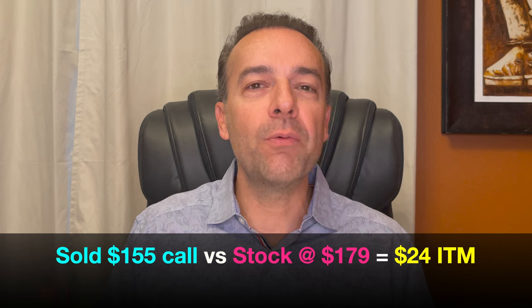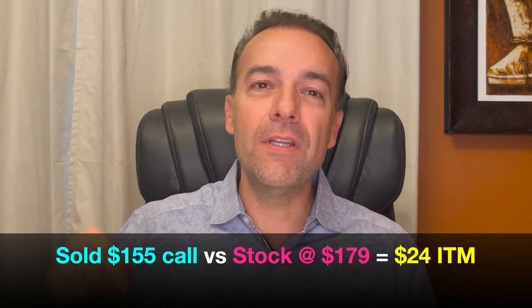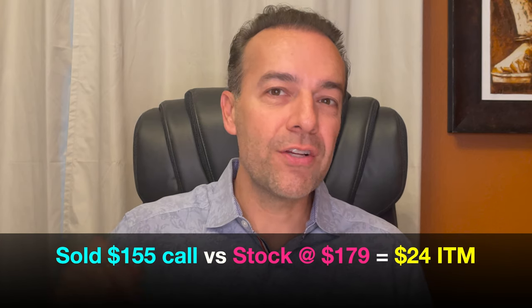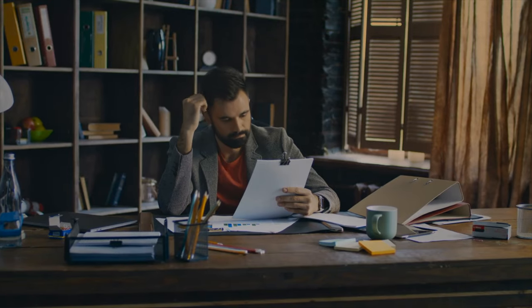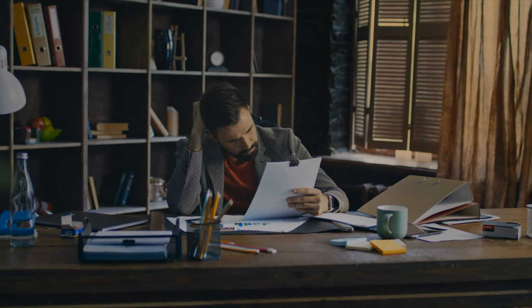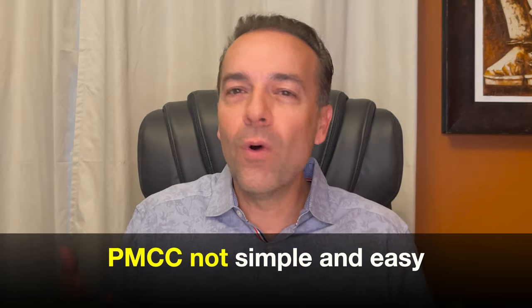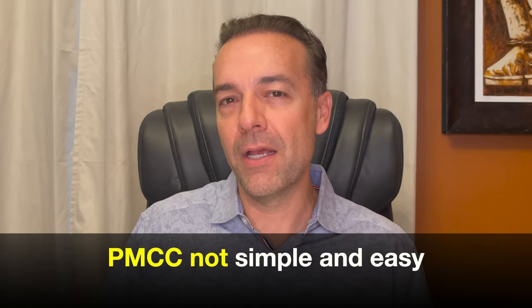You can't do that with a poor man's covered call. Going back to our Apple position, notice that today Apple closed at just over $179 per share. The challenge we are facing is that we sold the January 21st $155 call option, which is now $24 in the money. If we don't do anything about this over the next 24 days, 100 shares of Apple will be called away from us — but we don't own 100 shares of Apple. We own a long-term call option. If we don't act, on January 22nd we'll still own our June 2023 $115 call option but we'll be short 100 shares of Apple that will have been forced to sell at $155 per share. As you can see, if you want simple and easy, a poor man's covered call is probably not the best way to go.